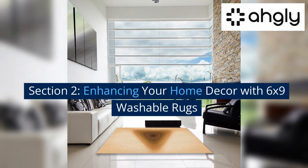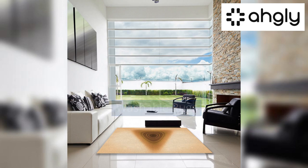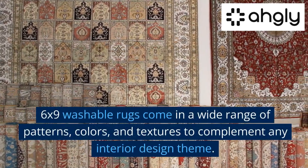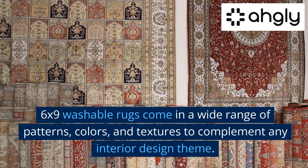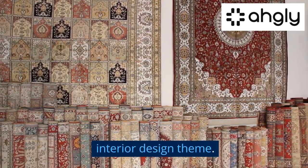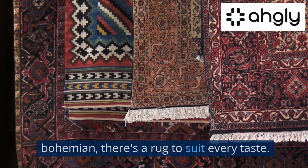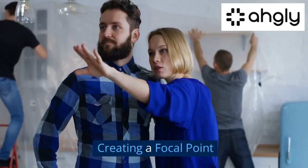Enhancing Your Home Décor with 6x9 Washable Rugs: Style and Design. 6x9 washable rugs come in a wide range of patterns, colors, and textures to complement any interior design theme. From modern and minimalistic to traditional or bohemian, there's a rug to suit every taste.